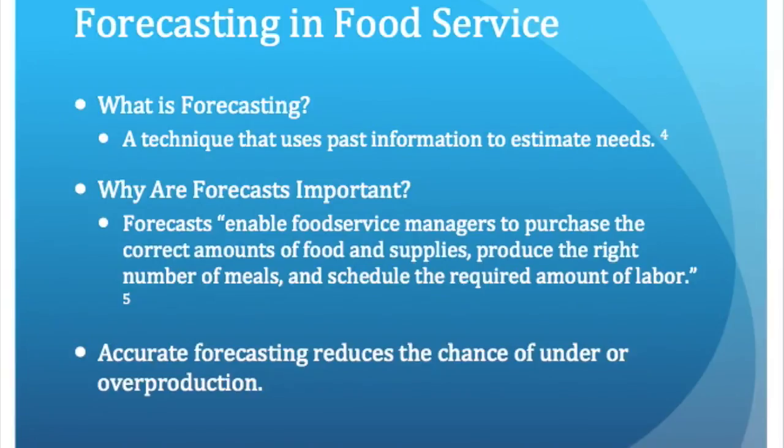Accurate forecasting, most importantly, reduces the chance of over and under production. Reducing food loss and having the ability to accurately forecast are just two of the many benefits that completing production records brings. During my literature review, I will look into research that backs these two benefits as well as the costs and benefits associated with completing production records.